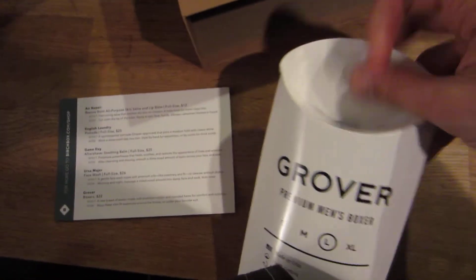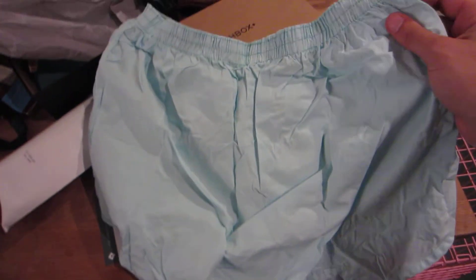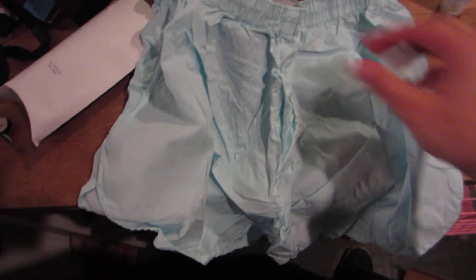So my boxers are right here. I might as well open those too. They look bluish green — they're blue, baby blue. I don't know why they said sea glass. These are something I probably never wear in my life. Maybe I could wear them to bed, but I would never wear these boxers as clothing because they look really bunchy. They're huge — they look like swim trunks. I usually wear boxer briefs.